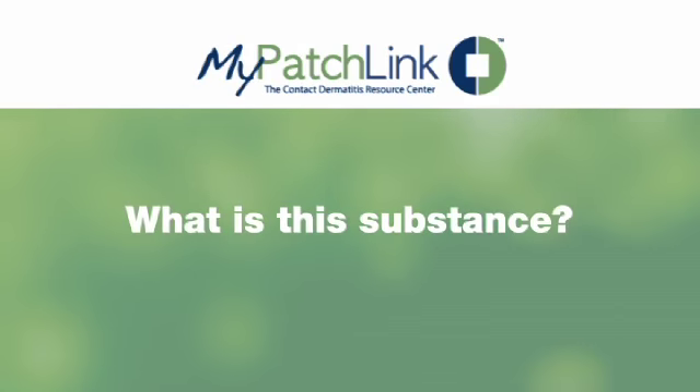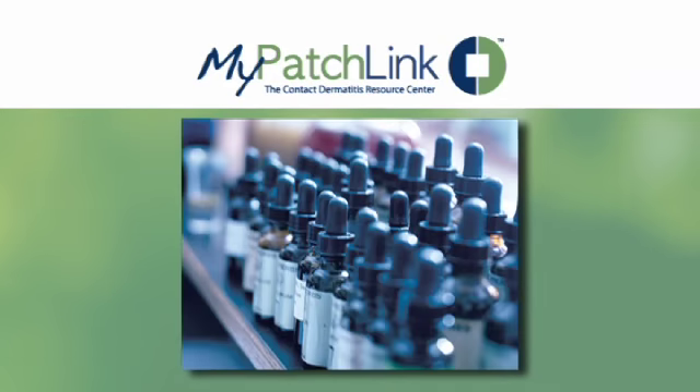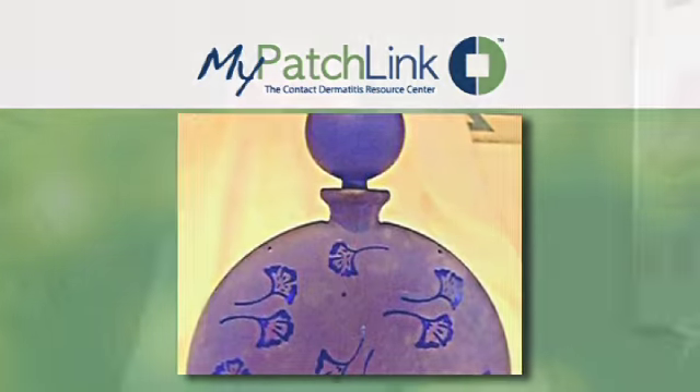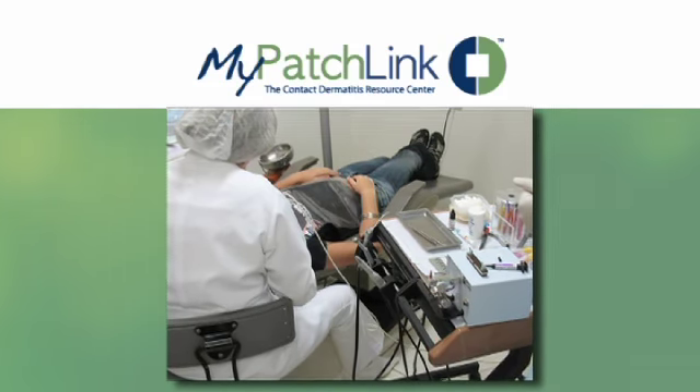What is this substance? Eugenol is found in perfumes, flavorings, oils, antiseptics, and anesthetics. It is also used in formulating insect repellents and biocides, and in the manufacturing of stabilizers for plastics and rubbers. The smell in a dentist's office is also due to eugenol.